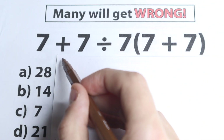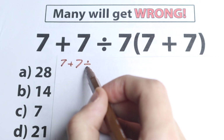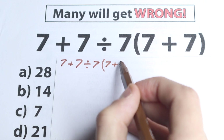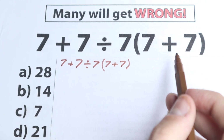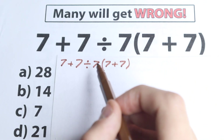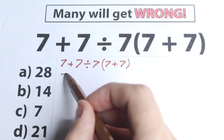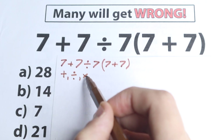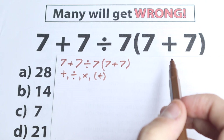Right now let's try to solve it. We have 7 plus 7 divided by 7, and in parentheses we have 7 plus 7. One part of students solves it by going from left to right — they start from the addition, then divide, then multiply, then handle the parentheses. They don't know about the order of operations.